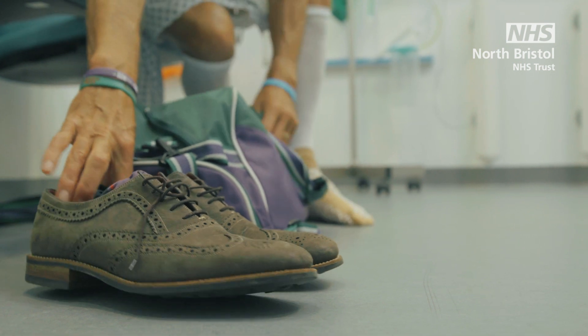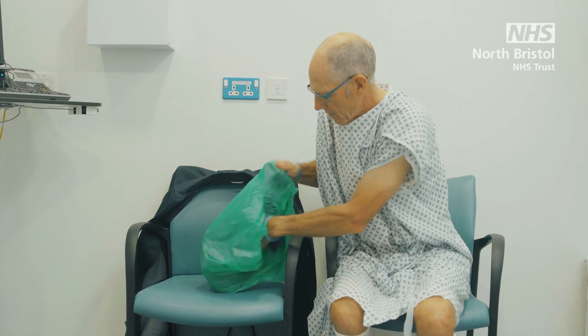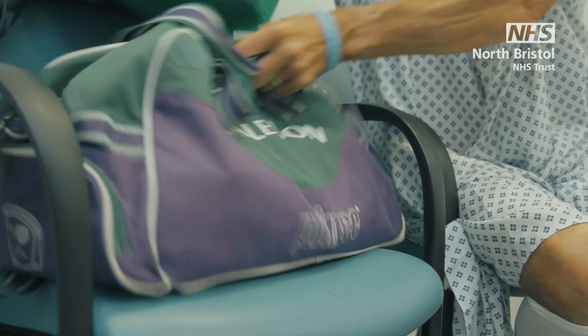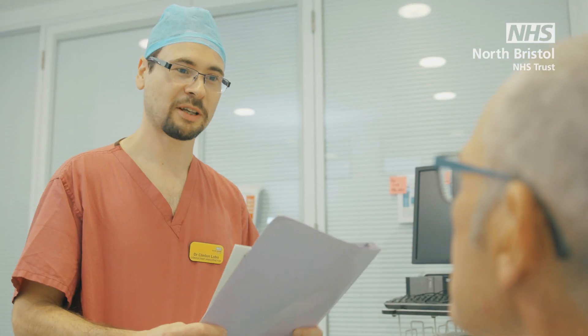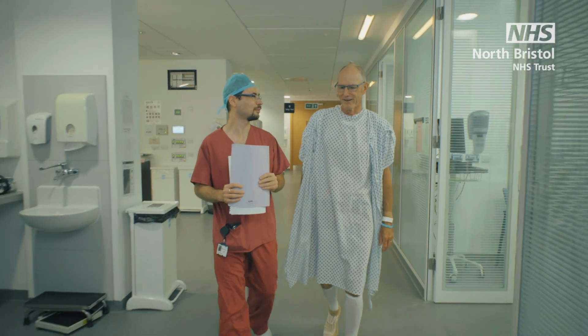When it's your turn to go to theatre, you can put your clothes and belongings in your bag. This will remain either in a locker or in your admission medi-room. One of the theatre staff will walk you round into theatres, or if it's easier for you, they can help you in a wheelchair or on a trolley.